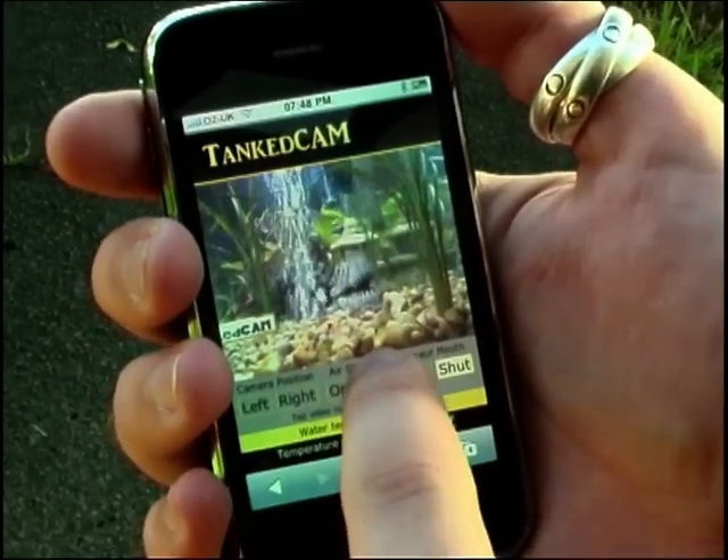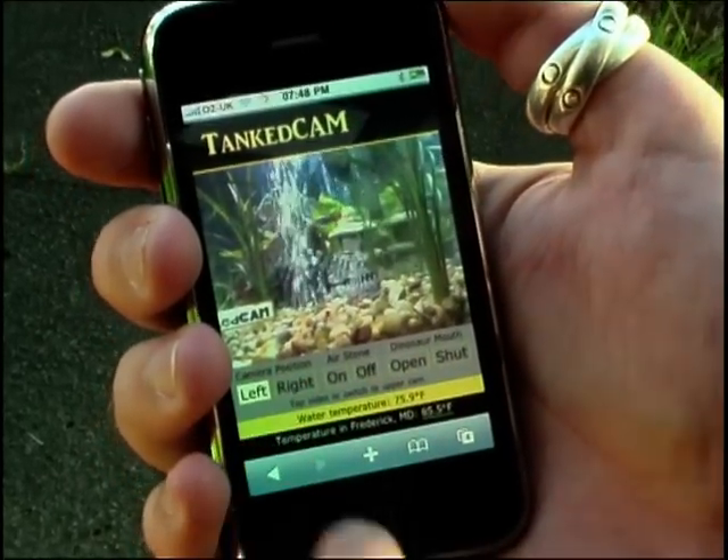Here I am in the UK and I'm actually controlling Pete's fish tank thousands of miles away in the US. This is an incredible piece of kit, it really is. Why don't you get yourself to the website and have a go for yourself, or take your iPhone and go to m.tankcam.com. And don't forget, follow me the Blowfish at www.theblowfish.net — we'll see you next time.